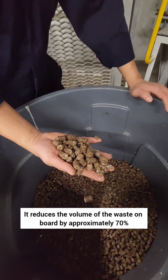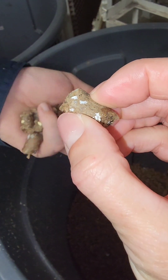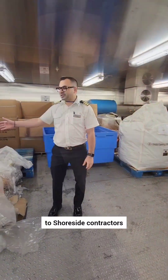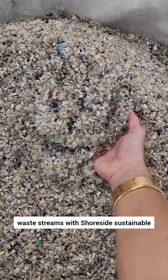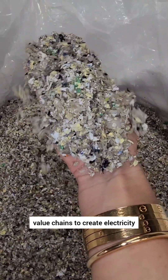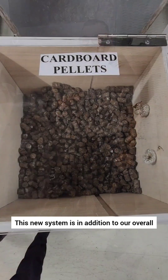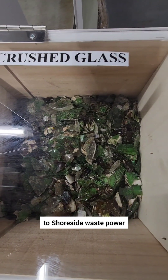It reduces the volume of the waste on board by approximately 70%. We'll offload the cardboard pellets and shredded plastic from the Pelletizer to shoreside contractors, and that allows us to integrate our on-board waste streams with shoreside sustainable value chains to create electricity. This new system is in addition to our overall commitment to diverting waste from landfills to shoreside waste power.